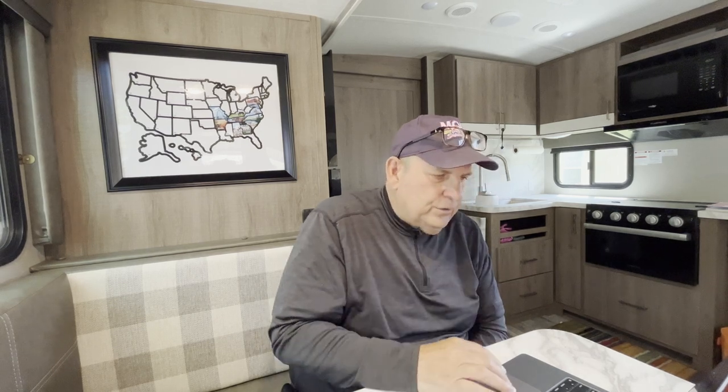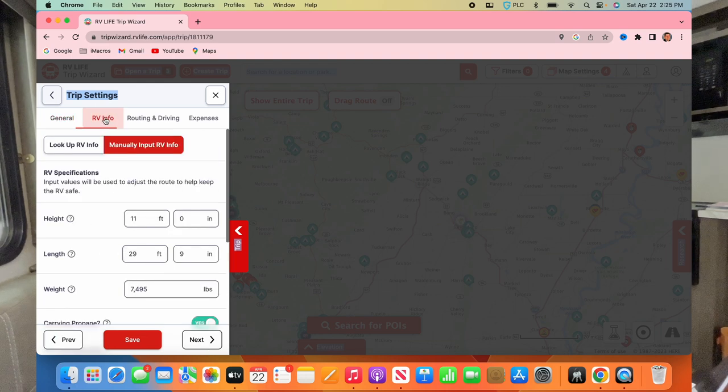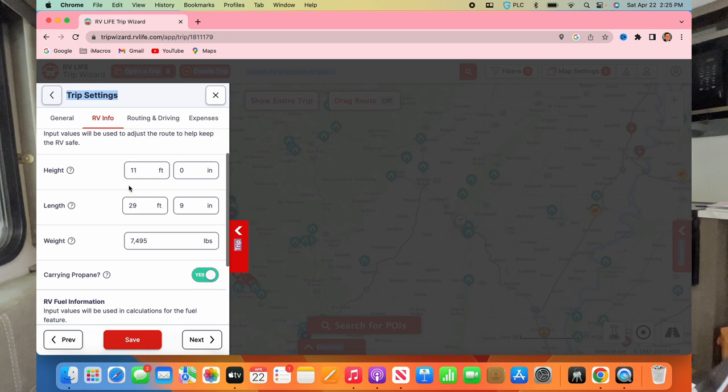We need to get Mississippi, Louisiana, and Florida — oh, so we're trying to get all those in at once! Here's the trip name called 'test.' There are all kinds of things it can do. You can put your RV info in here — like ours is 11 feet tall, 29 feet 9 inches long.